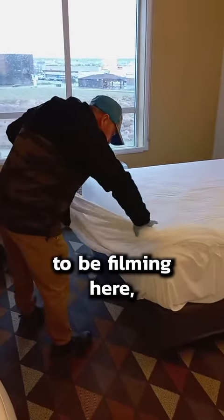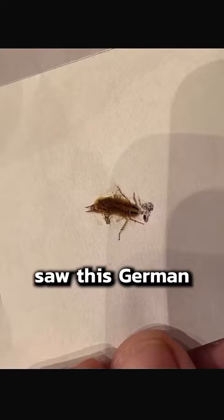I definitely was not supposed to be filming here, but I wanted to show you how we do a roach inspection on a hotel room. A guest saw a German cockroach in here the other day, and the hotel manager called us right away.